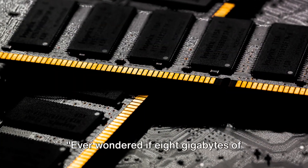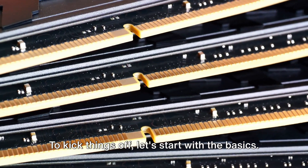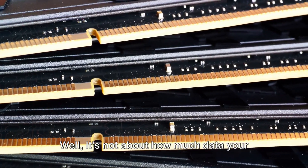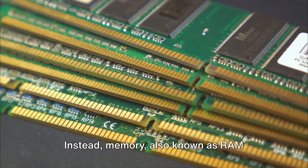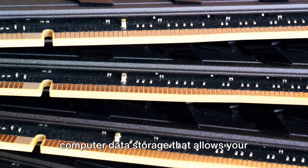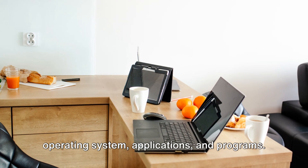Ever wondered if 8GB of memory in a MacBook is enough? Today we dig deep into the subject. To kick things off, let's start with the basics. What exactly is memory in a computer? It's not about how much data your device can store — that's your hard drive or SSD. Instead, memory, also known as RAM — random access memory — is a form of computer data storage that allows your device to access data quickly. This is crucial for running your operating system, applications, and programs.